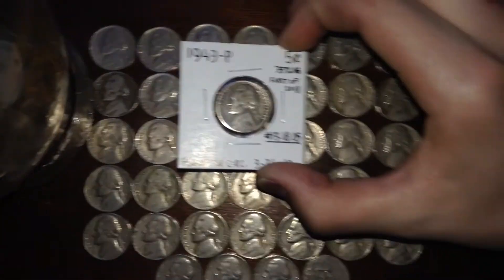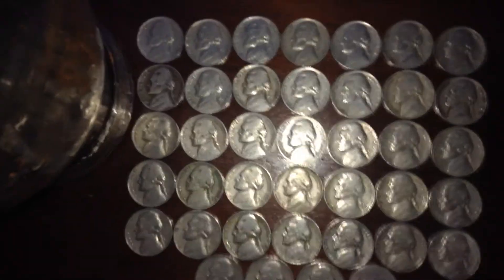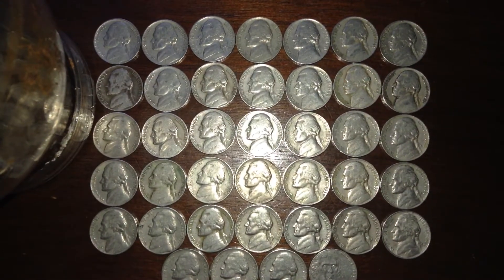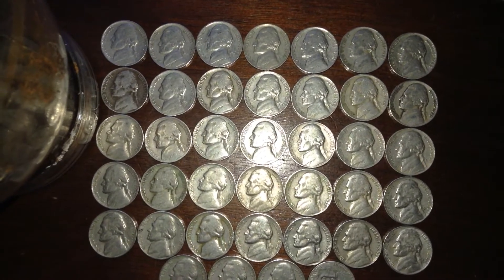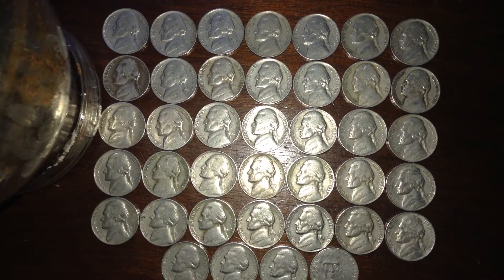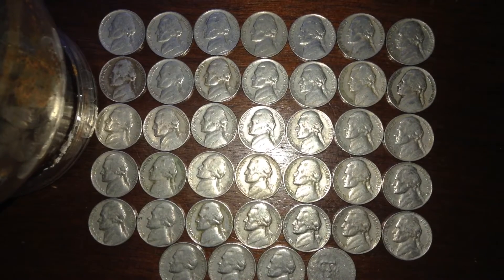I actually did get silver this box though. It was a 1943P war nickel, just like his. Funny story — last year, March 25th, I found a 1943P war nickel, and it was my first of 2017. And this year, I found a 1943P war nickel on March 26th, and it was my first of 2018. So that was kind of a coincidence.